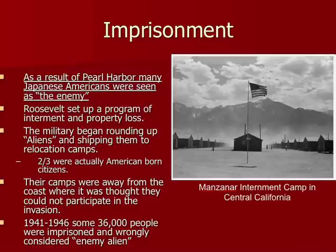There was also a dark side: Japanese imprisonment. Many Japanese Americans were seen as the enemy, so President Roosevelt organized a lot of them into internment camps — some call them concentration camps — all across California and Arizona, including the famous one at Manzanar. About 36,000 people were imprisoned and wrongly considered enemy aliens. Recently the United States apologized for the treatment of those people.